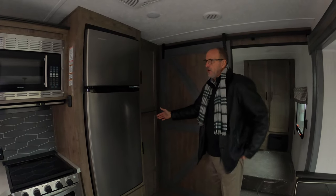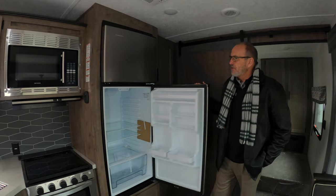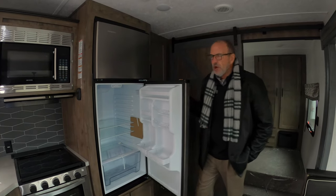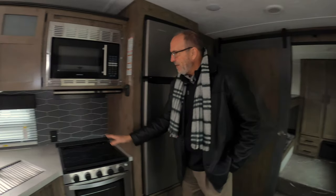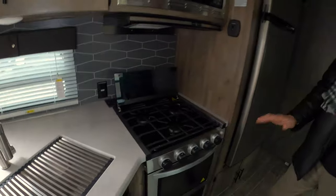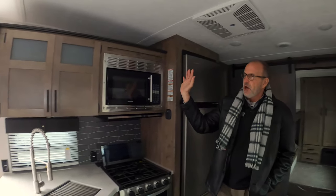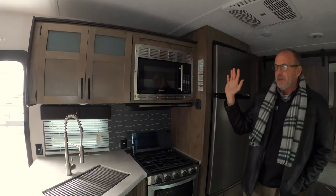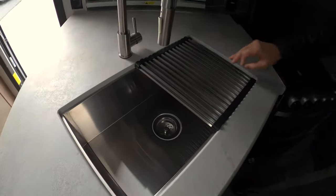You have two nice large pantries. This is a biggie — you've got an 11 cubic foot fridge-freezer, so no extra trips to the grocery when you're camping. You do have a three-burner range with a flip top for your backsplash, and an oven. There's a nice big microwave, plenty of cabinets, and a large country sink.